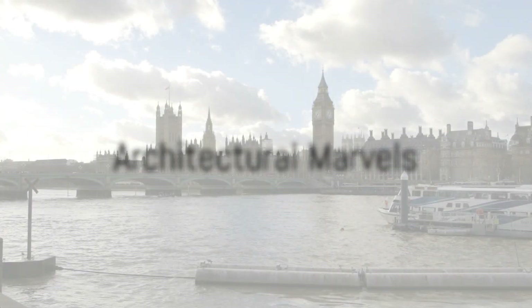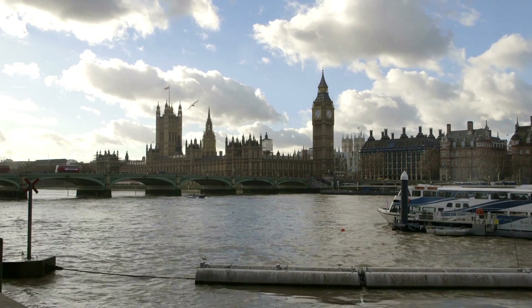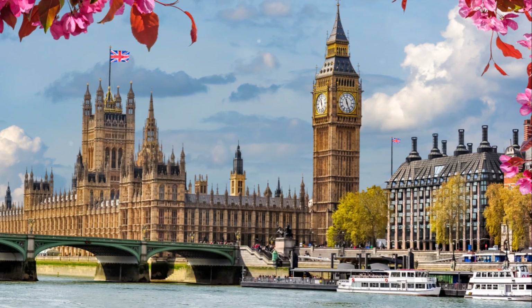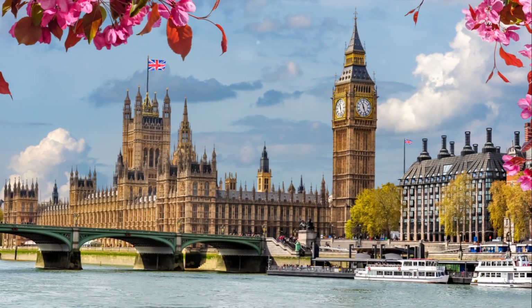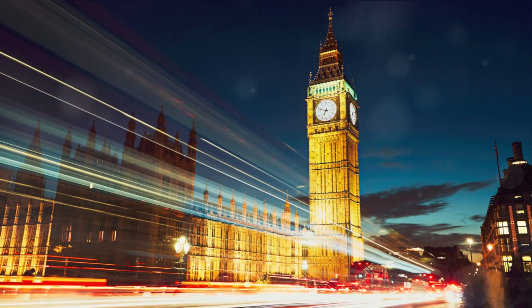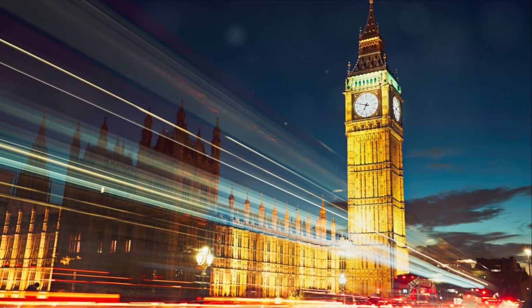No trip to London would be complete without marveling at its architectural splendors. Let's take a tour around London's iconic landmarks, starting with Big Ben. This towering marvel, with its grand clock face, has been the sentinel of time since the mid-19th century. Big Ben's imposing structure and intricate gothic detailing are a testament to the architectural prowess of the era. Every hour, the chimes of Big Ben echo throughout London, serving as a nostalgic reminder of the city's rich history.